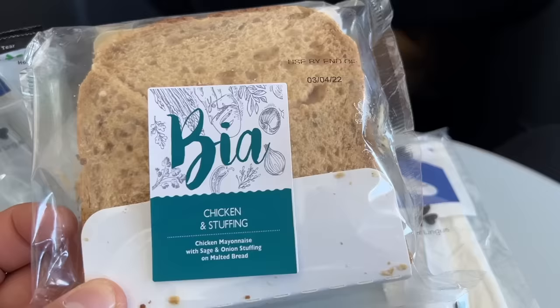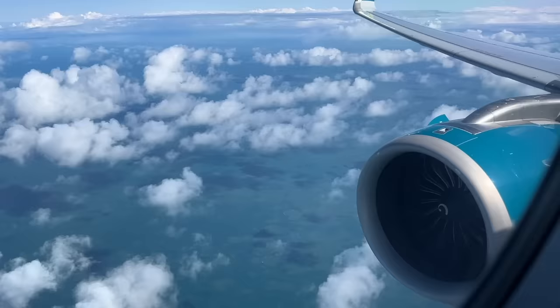The crew are really, really friendly, but the airline has a policy — you cannot film any crew faces. They gave me a sandwich because I was really hungry, and then I had a cup of tea. It's a 15-minute flight and that's it.